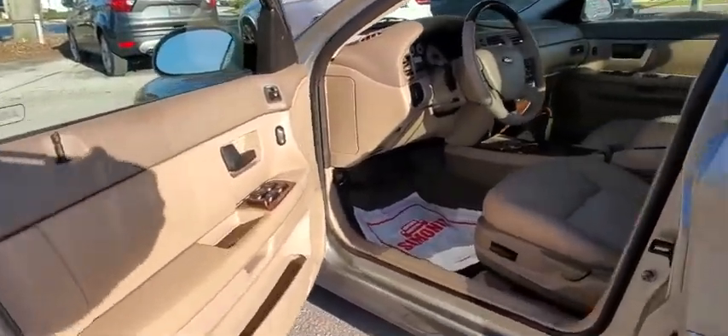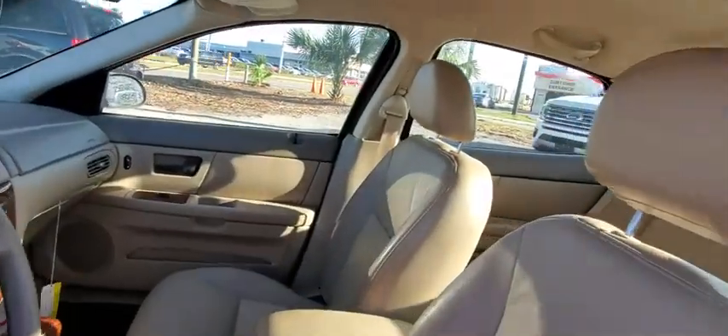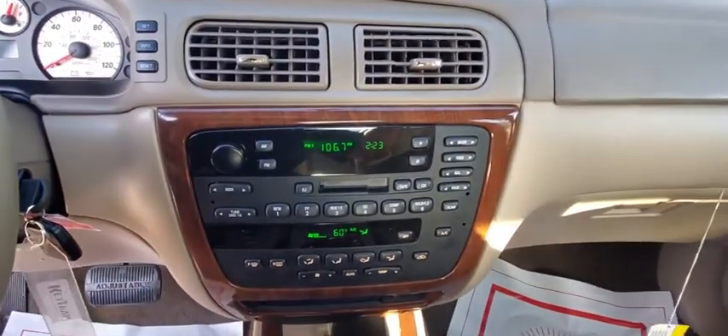Front bucket seats, cloth seat trim, driver vanity mirror, front reading lamps, tilt steering wheel, adjustable pedals, passenger vanity mirror, speed control, cassette.